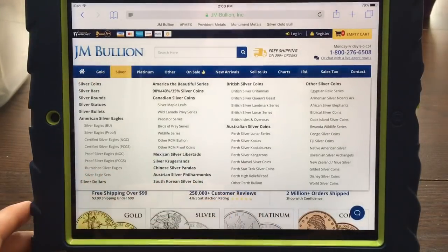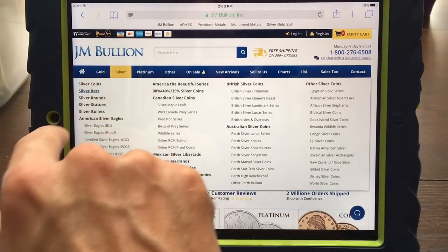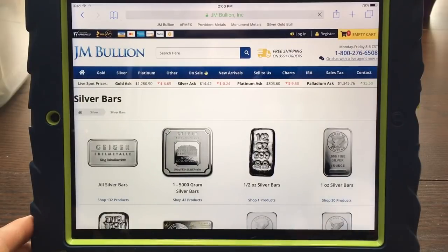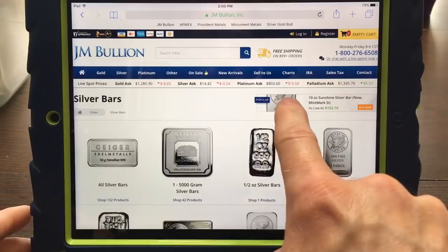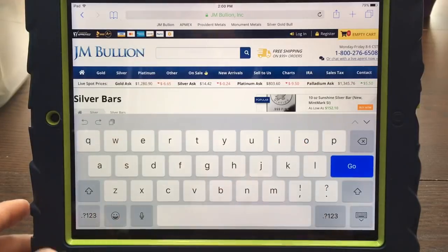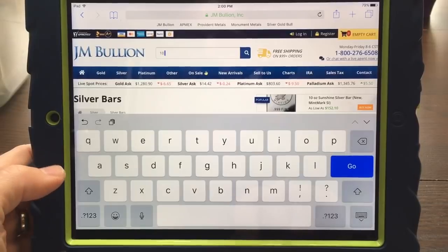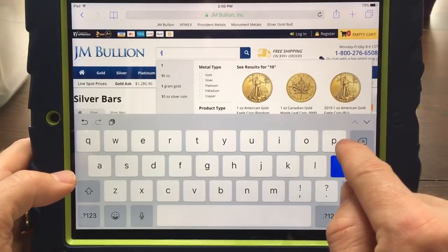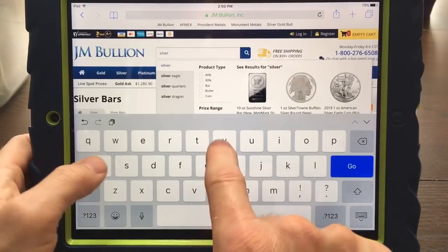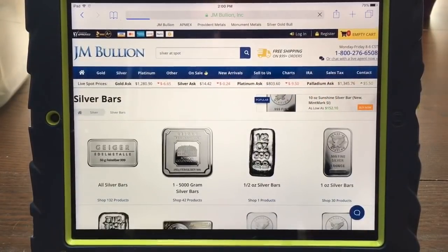I tried doing it here and I don't see that banner. Normally when you click on the silver tab there's a banner right at the top, and this is the first time I've not seen it. However, another way to get to it: if you go up to the search bar and just type in 'silver at spot,' it should bring it up.